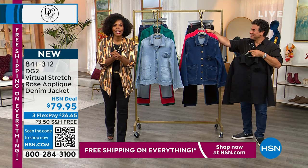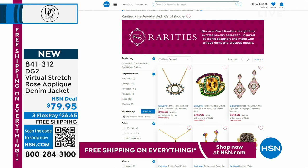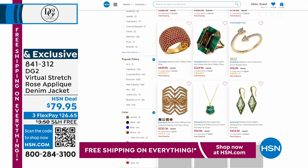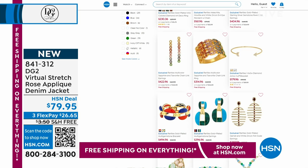You can always shop on hsn.com. And while you're there after you shop for fashion, maybe some jewelry — all Rarities from Carol Brody is on sale. Earrings, necklaces, rings, bracelets — whatever you're looking for, Rarities is on sale on hsn.com.